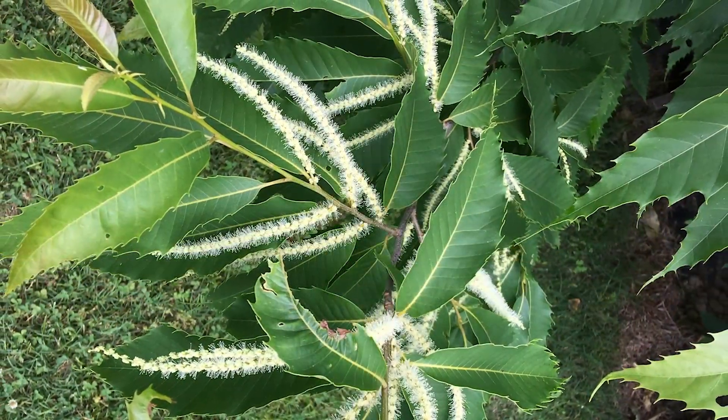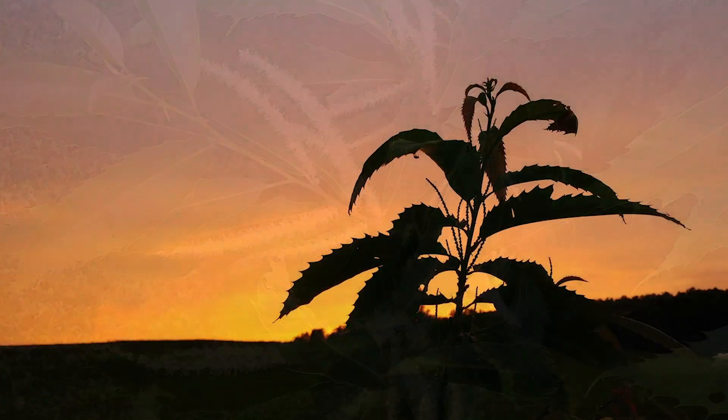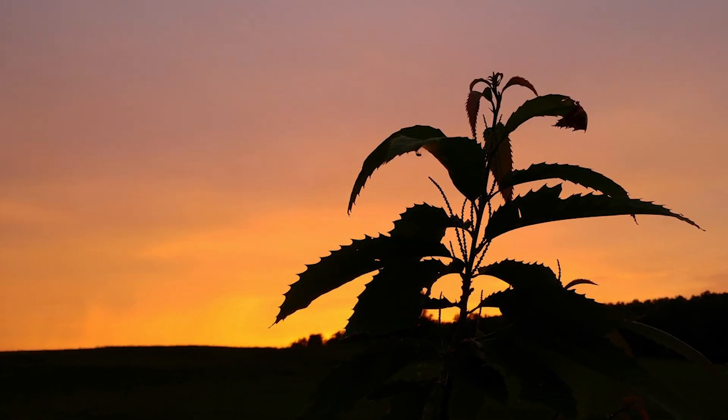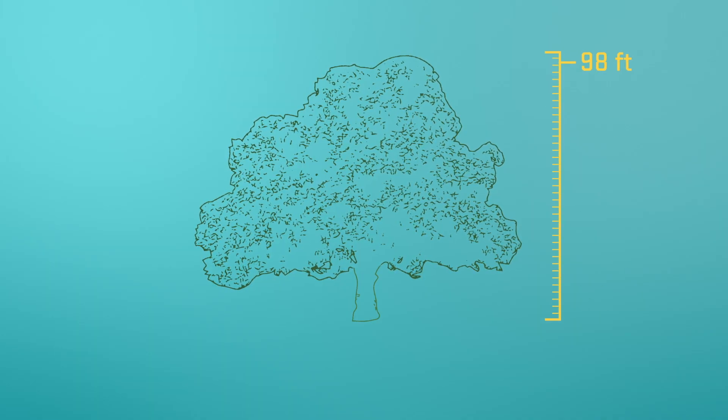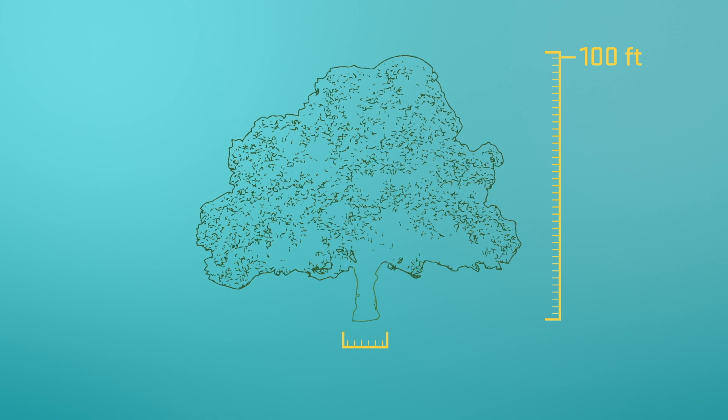The American Chestnut Tree is really part of our history and part of our heritage. It was one of the most common trees in the eastern forest — one out of every four trees was an American chestnut. It's a very large canopy tree. It would grow over 100 feet in height, and some record ones went up to 10 feet in diameter.